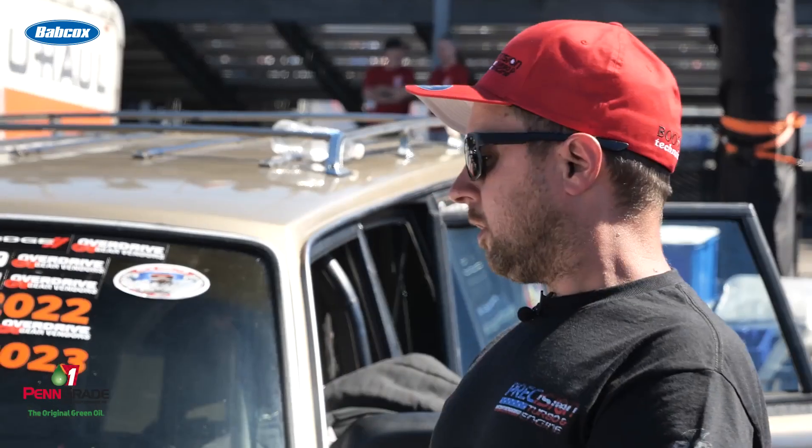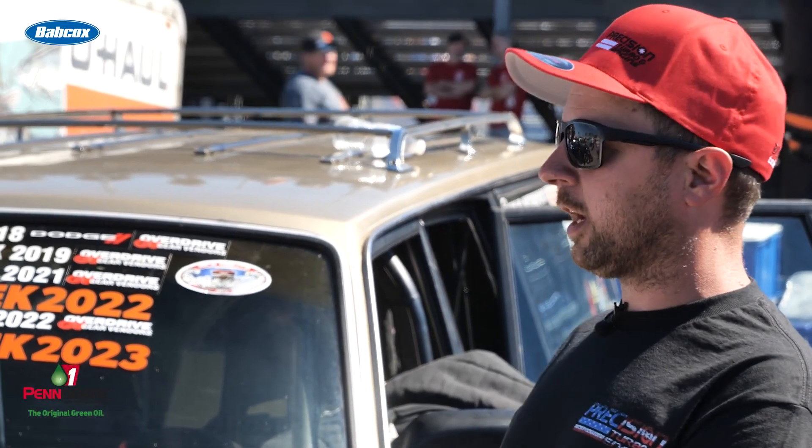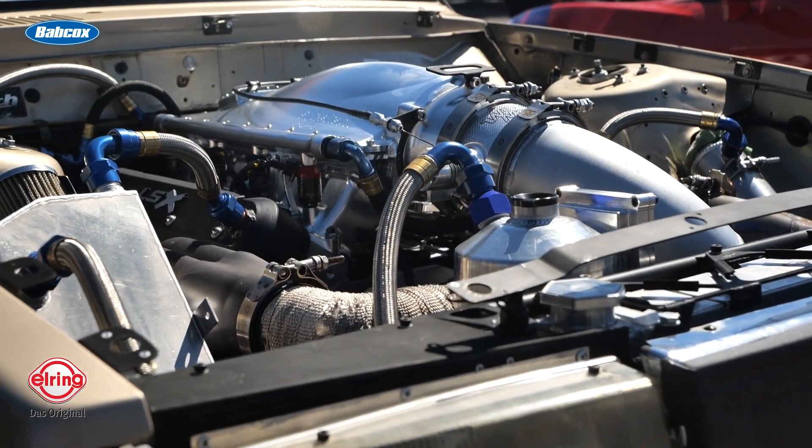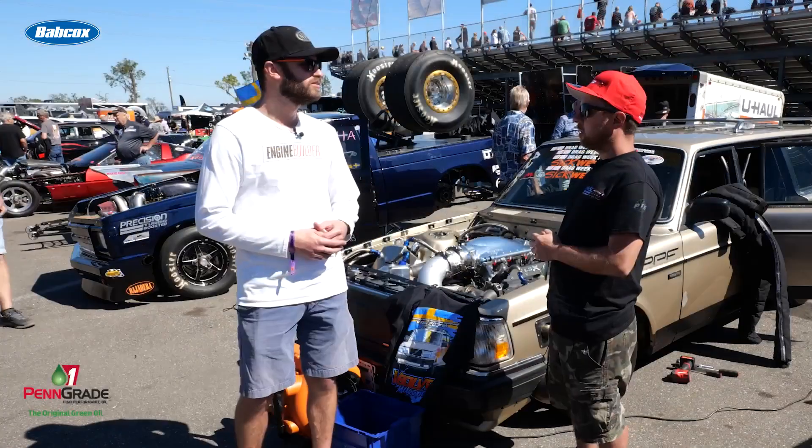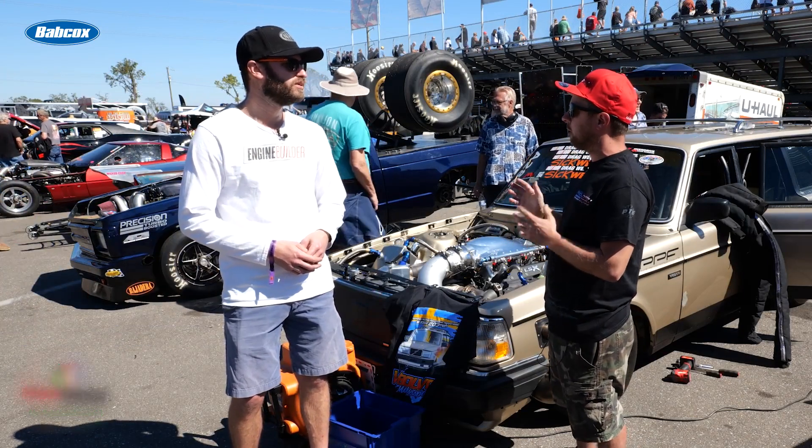And about how much boost are you running through that? It depends a little bit. We were hoping to really get after it this week, but we had some gremlins before we got here, so it's actually hurt right now — we're kind of limping it a little bit. We're running somewhere between 45 and 55 pounds of boost. And it's the real challenge here is to keep the combustion in the chamber with the water, because it's still a wet deck setup, so that's kind of the limitation on this setup.